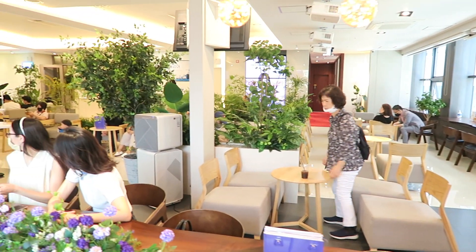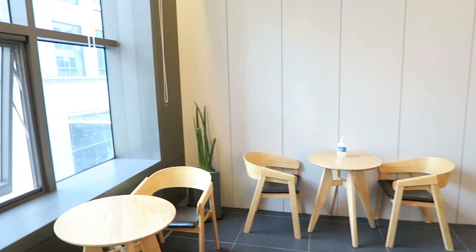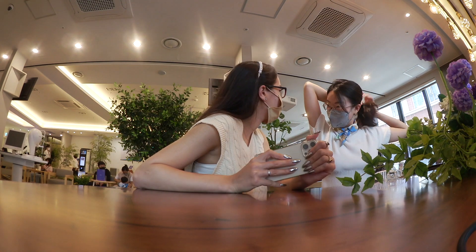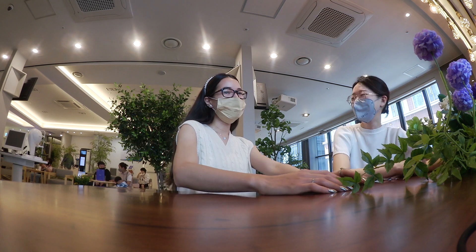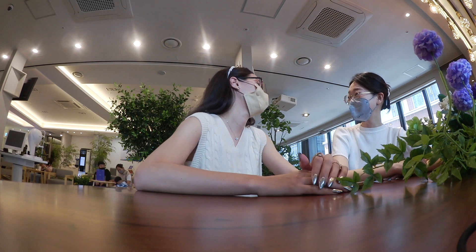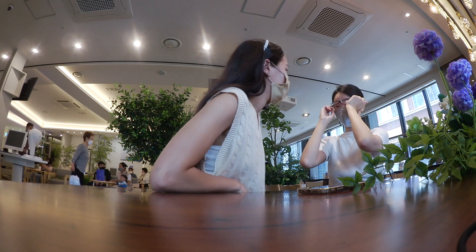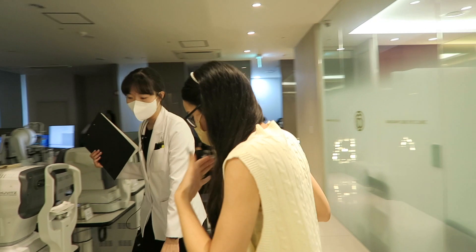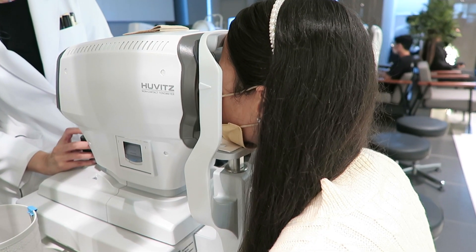If you're ever in Seoul and you need to get any type of surgery done or you're meeting any doctors, she's definitely the person you want to go to. She's super friendly, speaks perfect English, and she is just amazing. She asks questions that sometimes I forget to ask that are really important. She has a lot of experience in this industry and I highly recommend her — I'll leave her information down below.